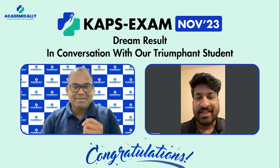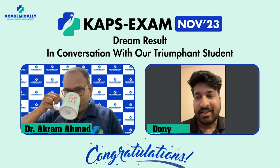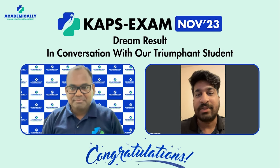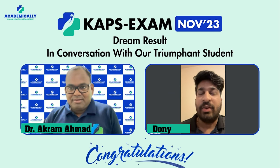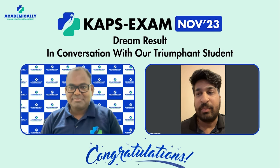Thank you, sir. Thank you for all your support. Currently I am in the UK, but unfortunately I couldn't get admission there, so I applied for Australian pharmacy registration. As a beginning step I approached Academically, and they provided me all the support. I joined their courses and it was very helpful for me in cracking the exam. I definitely recommend and suggest Academically — they have good teachers and staff members who will provide you enough support.